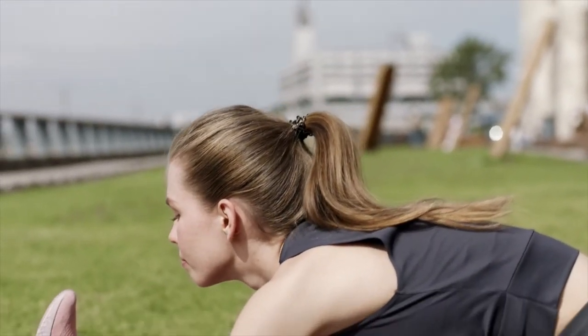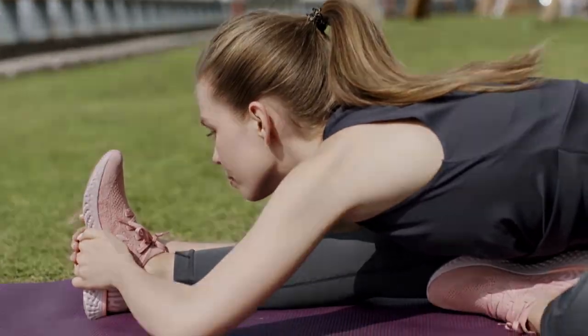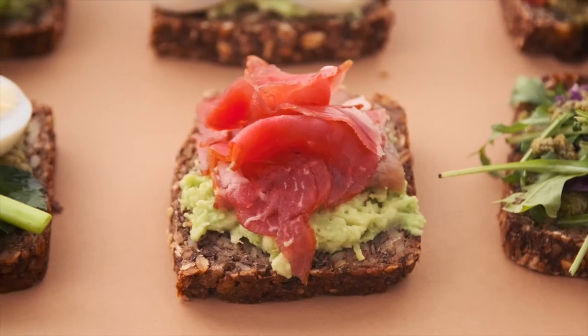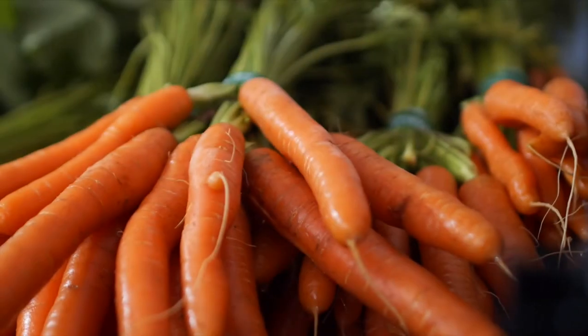Foods that include insoluble fiber are items like whole wheat bread, whole grain pasta, brown rice, legumes, carrots, cucumbers, and tomatoes.